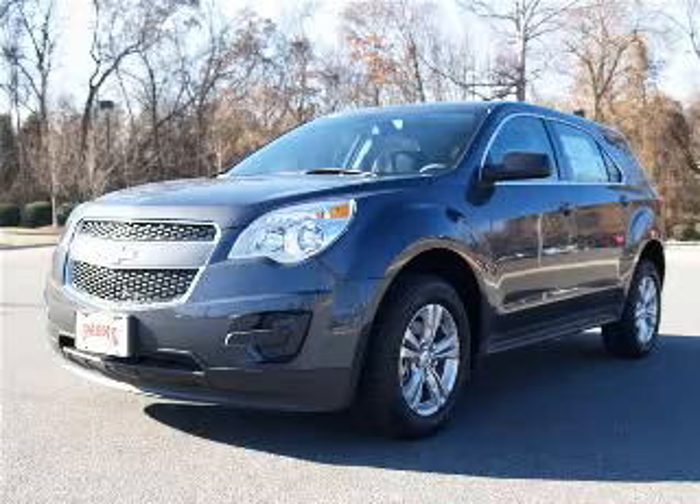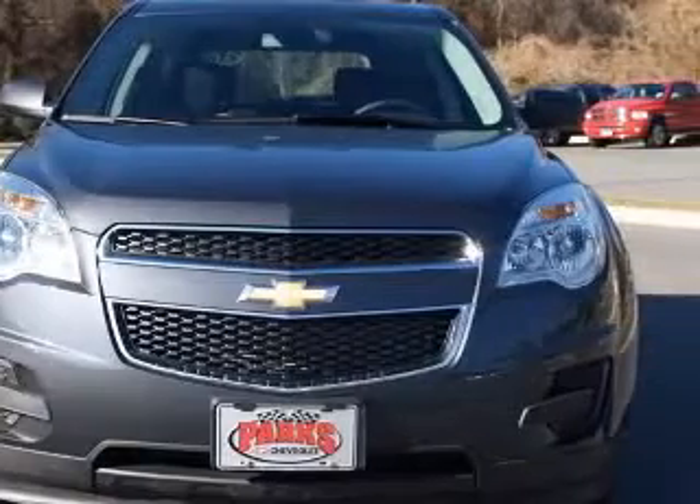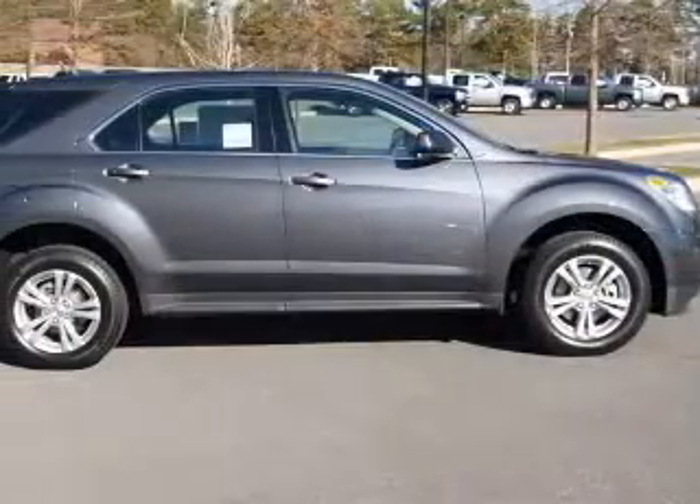We are proud to present this excellent new 2011 Chevrolet Equinox. This Equinox has a four-cylinder engine and an automatic transmission. This vehicle has a cyber-grade metallic exterior and includes the following options.